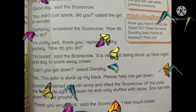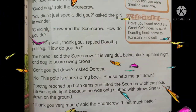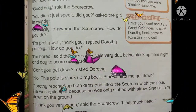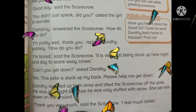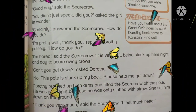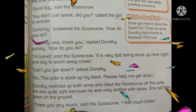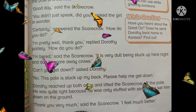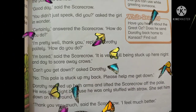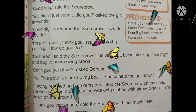Dorothy reached up both arms and lifted the scarecrow off the pole. Dorothy نے اپنے دونوں ہاتھ اوپر پہنچائے اور Scarecrow کو ڈنڈے سے نیچے اتار لیا۔ He was quite light because he was only stuffed with straw. وو وزن میں بہت ہلکا تھا کیونکہ اس میں صرف بھوسا بھرا ہوا تھا۔ She set him down on the ground. 'Thank you very much,' said the scarecrow. 'I feel much better.' Scarecrow نے کہا: بہت بہت شکریہ۔ میں بہت اچھا محسوس کر رہا ہوں۔